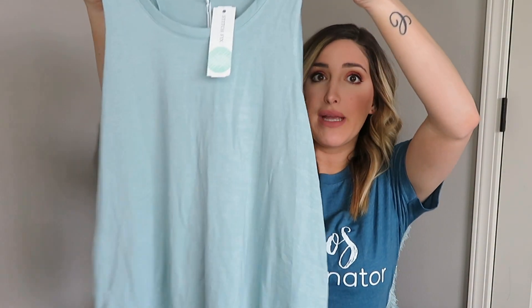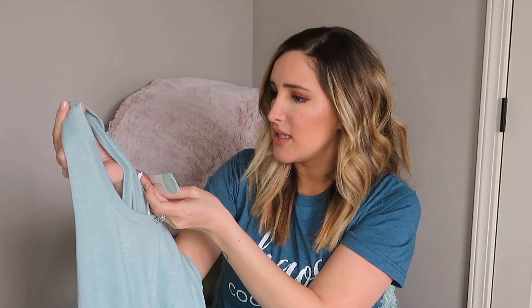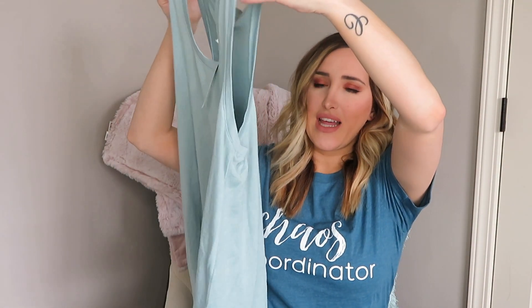This next top is just a basic tank and it's by Market and Spruce — it is the Vreeland Side Knot Knit Top. Say that five times fast! I really really like this color and I like that it's just a basic tank top. Oh, it looks like it ties at the bottom — it's split, so I'm assuming this is a tie knot top, which is cute. It just adds a little bit of that extra flair to a basic.